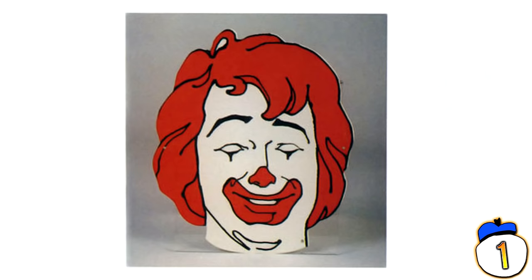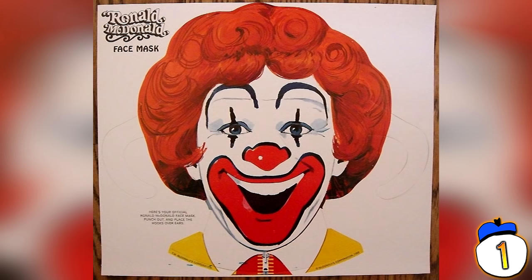#1 – Ronald McDonald Mask. Another lazy offering from the Mickey's House of D, this extremely creepy Happy Meal toy was basically just a piece of cardboard with a vague resemblance to Ronald McMascot. Great for kids that want to make their own horror short films, but everyone else probably could have done without the additional McNightmares.